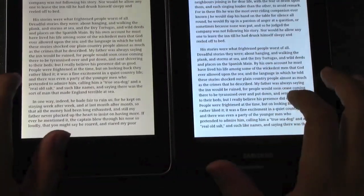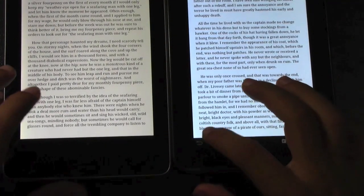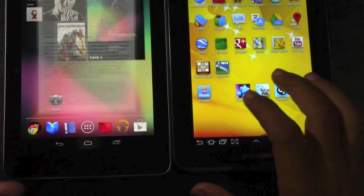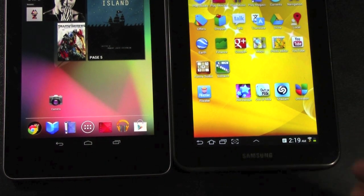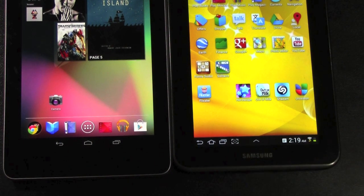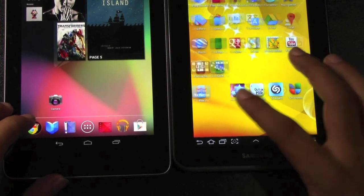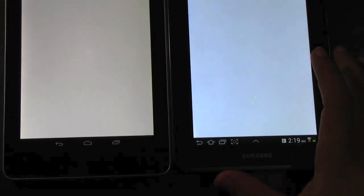No problem in terms of e-readers though — you have all of them available of course. You have the Google one, but you can feel free to download the Amazon Kindle app, the Nook app, Kobo app, whichever one makes you happier. In terms of web browsing, they are fairly close actually.